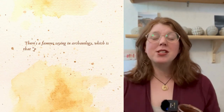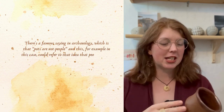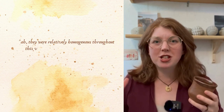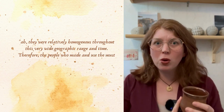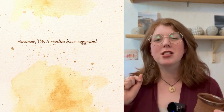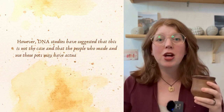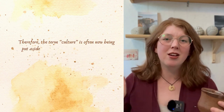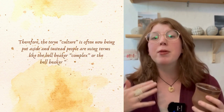There's a famous saying in archaeology: pots are not people. In this case it could refer to the idea that people look at the bell beaker and think that because they were relatively homogeneous across a wide geographic range and time period, the people who made and used them must have also been one homogeneous culture — the bell beaker culture. However, DNA studies have suggested this is not the case, and that the people who made and used these pots may have been more varied than previously thought. For this reason, the term 'culture' is often now being set aside in favour of terms like the 'bell beaker complex' or the 'bell beaker phenomenon.'